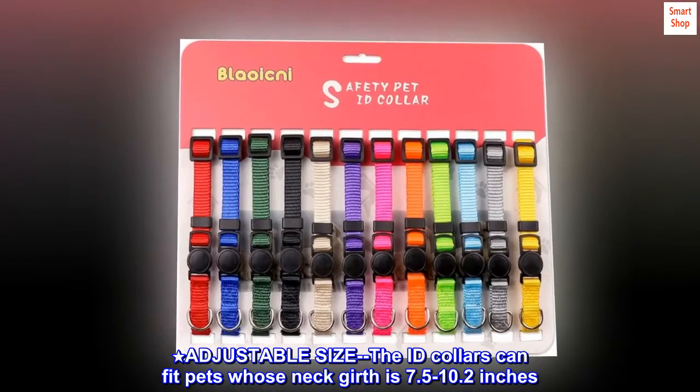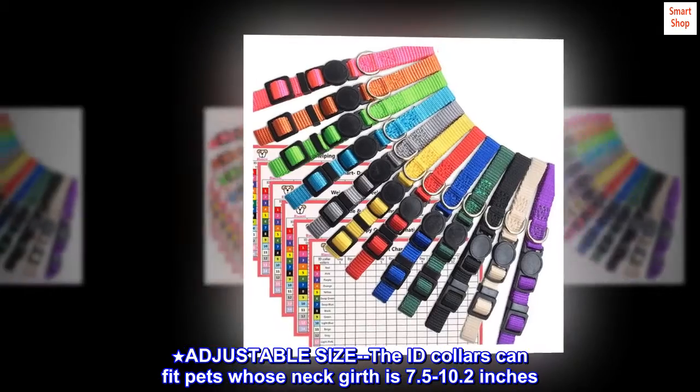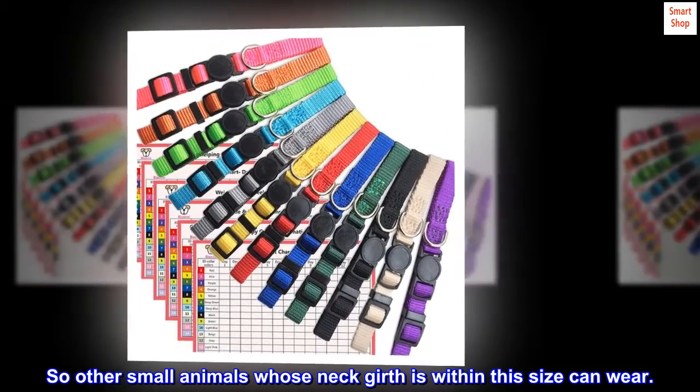Adjustable Size: The ID collars can fit pets whose neck girth is 7.5 to 10.2 inches, so other small animals whose neck girth is within this size can also wear them.